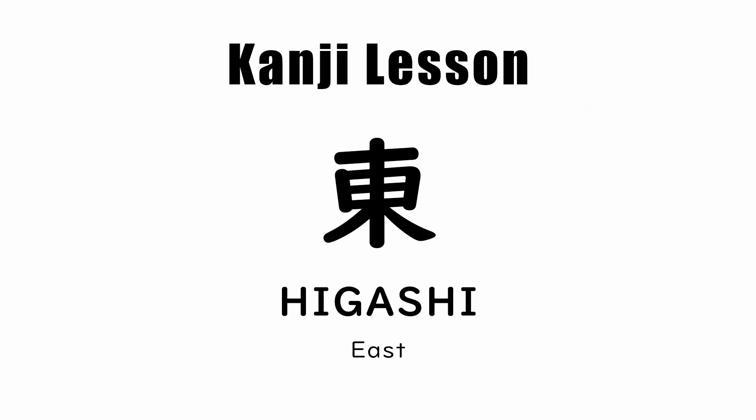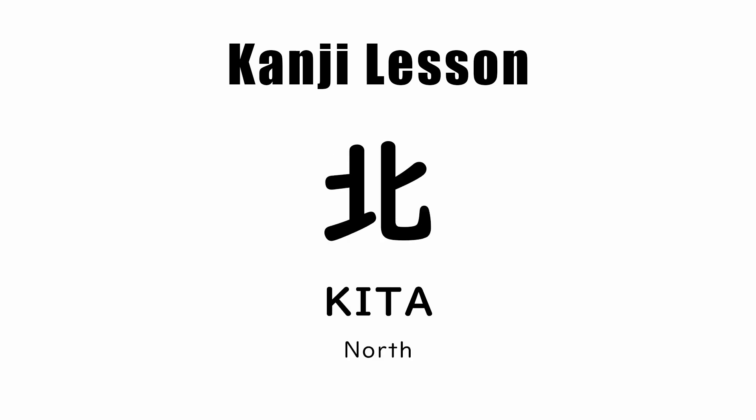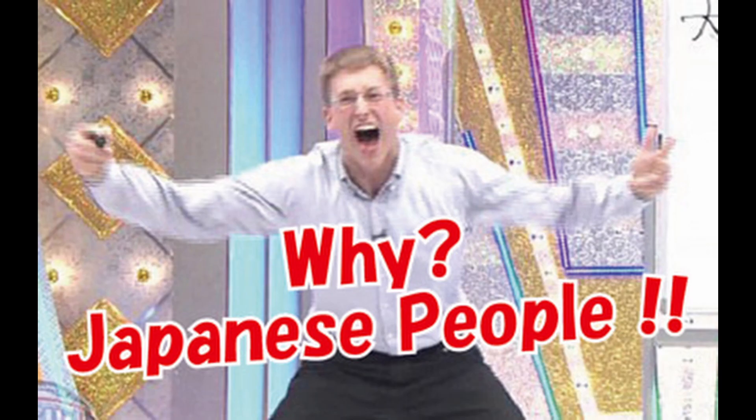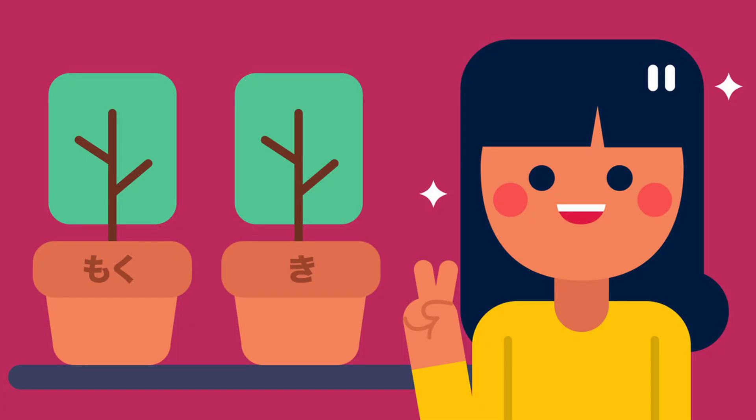The kanji for Tohoku is made up of higashi, which means east, and then there's the kita kanji, which means north. If you're wondering how that makes Tohoku, or east-north, it's due to the fact that in Japanese there's two different readings for things: Kunyomi and the Onyomi.